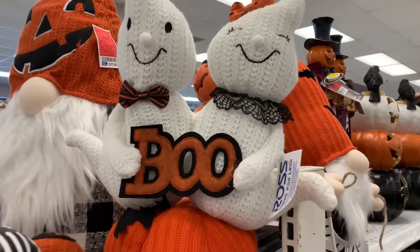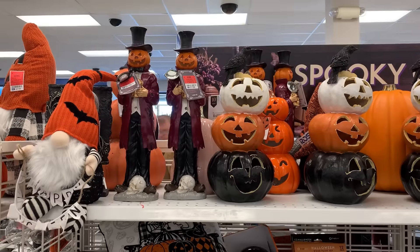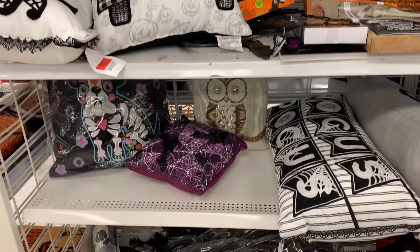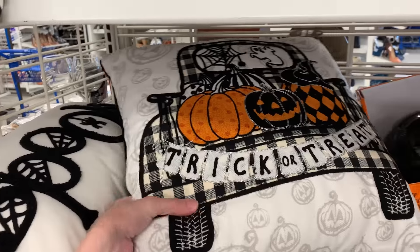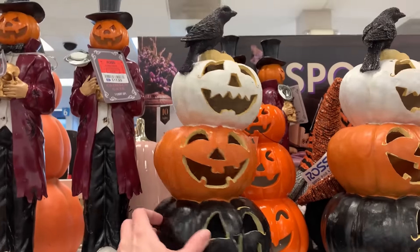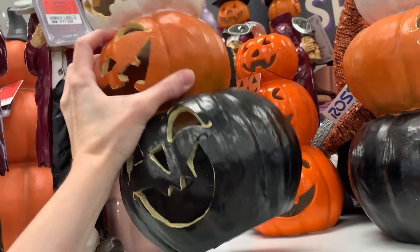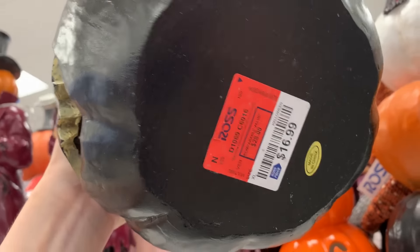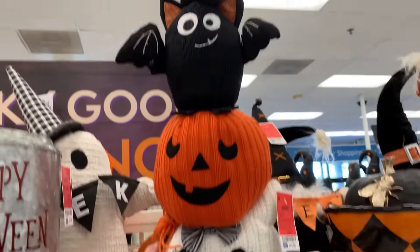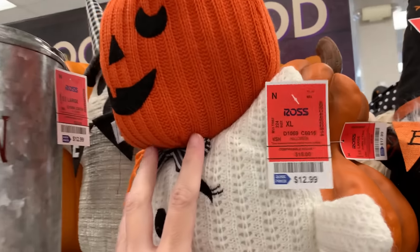They've got several large knitted plush dolls, including this pair of ghosts sitting on the pumpkin. These stacked jack-o'-lanterns are kind of a nice traditional decor piece. These do not light up, but you could probably put battery-operated lights in them to make them light up — they're $16.99. This other knitted plush doll is kind of cute because you get a ghost, a jack-o'-lantern, and a bat together. It's $12.99.